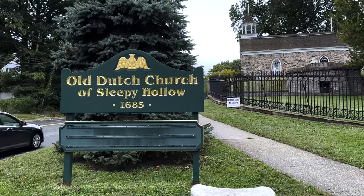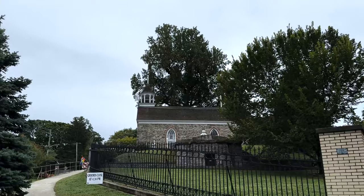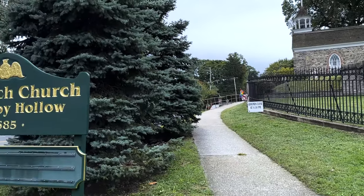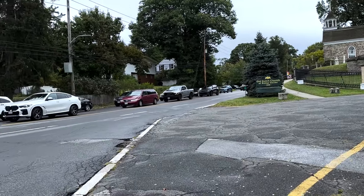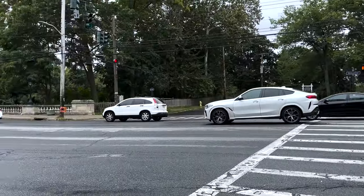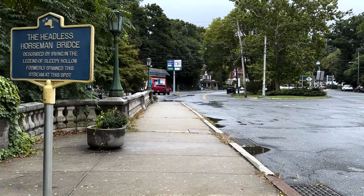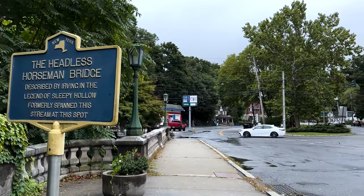We are starting at the Old Dutch Church of Sleepy Hollow, which is also connected to the Sleepy Hollow Cemetery. In the story of Sleepy Hollow, the Old Dutch Church was the safe haven to get away from the Headless Horseman because he could not go on the church grounds. When Ichabod Crane is riding his horse being chased by the Headless Horseman, trying to get to the Old Dutch Church, he has to cross a bridge. This is the site of where that bridge would be. This is a new bridge because the original bridge was made of wood, but this is the Headless Horseman Bridge.